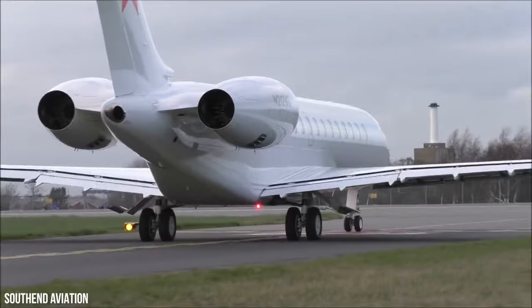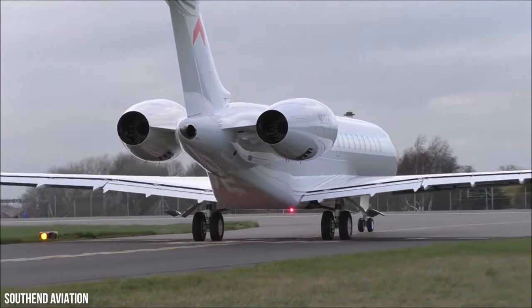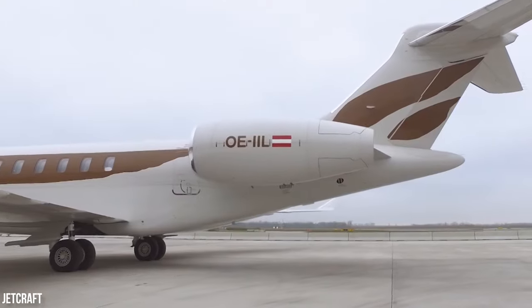The aircraft designers have also smartly installed an environment-friendly engine. GE's Passport engine releases lower emissions, requires low-cost maintenance, and emits less noise while providing maximum efficiency.